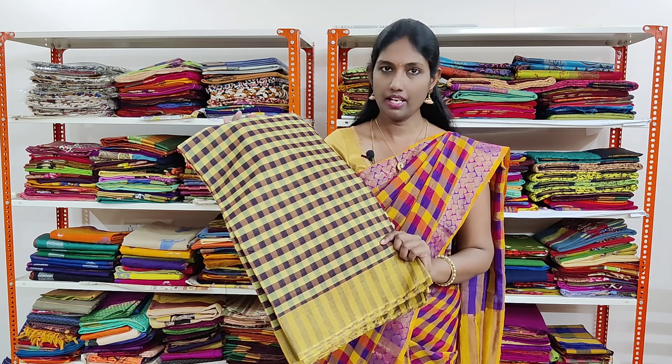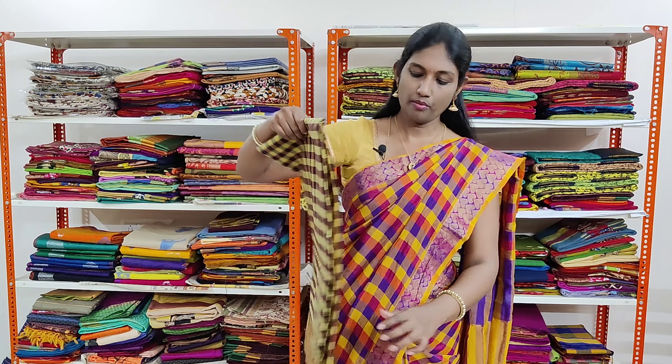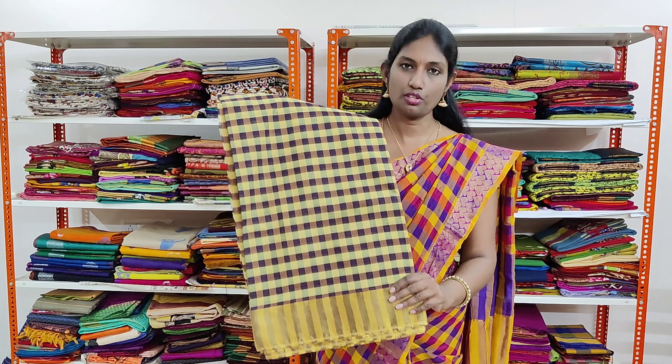This is a brown and pale yellow shaded combination which has golden tissue border on both the sides and small checks throughout the sari.